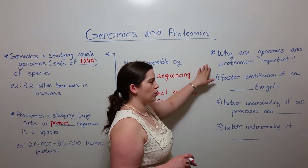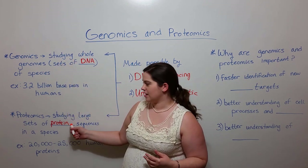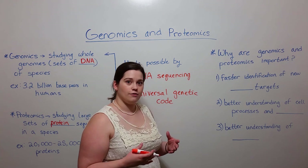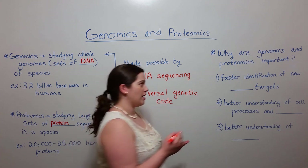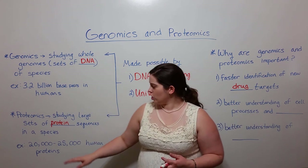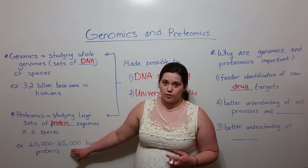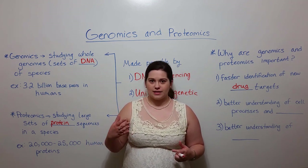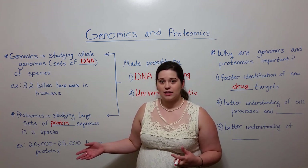Why are genomics and proteomics important? Why do we care about studying whole genomes and large sets of proteins? Well, a few different reasons. In terms of human medicine, it allows for faster identification of new drug targets. We mentioned earlier the approximately 25,000 proteins that human cells are capable of making — many of these proteins are essential in various cellular processes, and when something goes wrong with those processes, disease results.